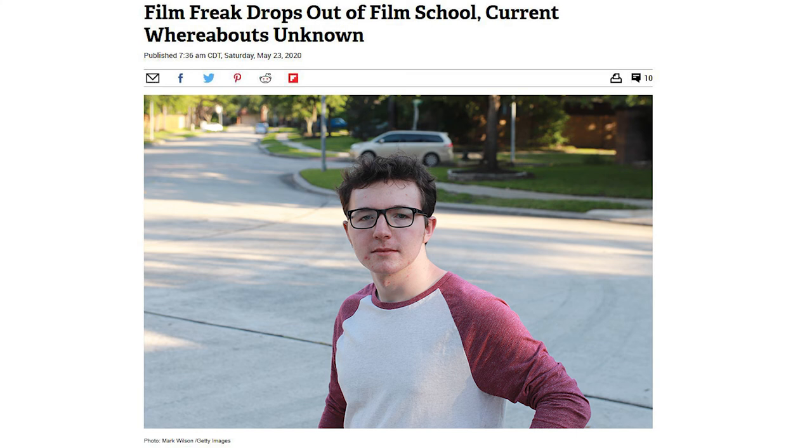It wasn't much longer after that that Stu was failing all his classes and he actually flunked out of film school. I haven't talked to Stu since. The man who gave up his own sight to be a better filmmaker — in the end, failed. Perhaps it was because his vision was too narrow.